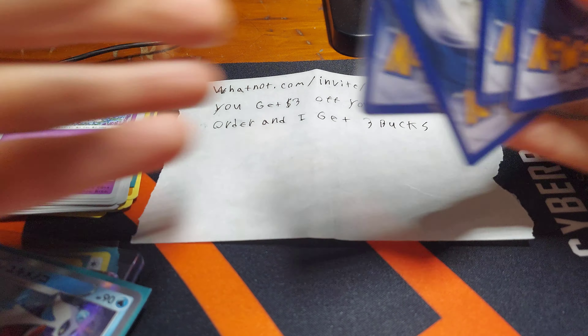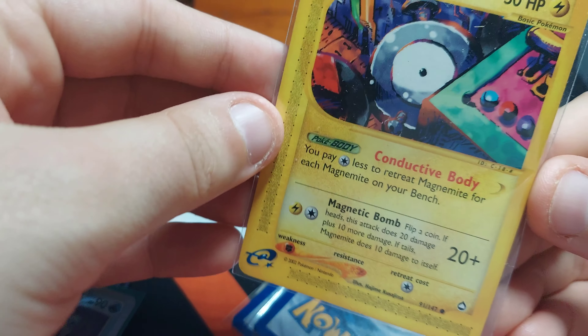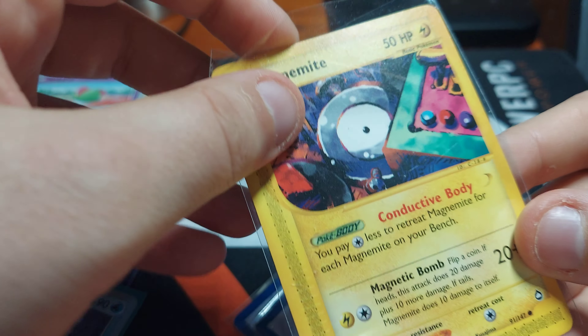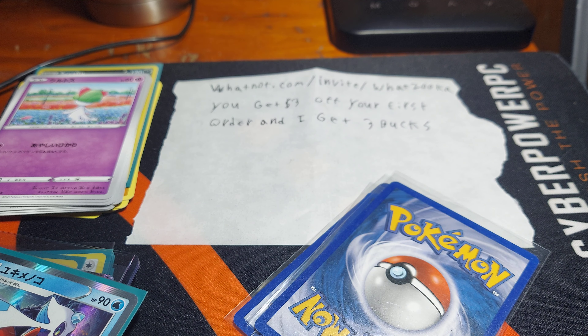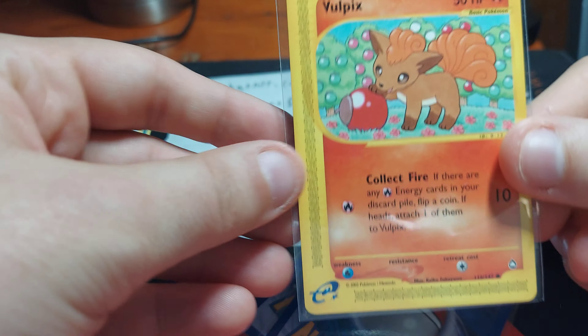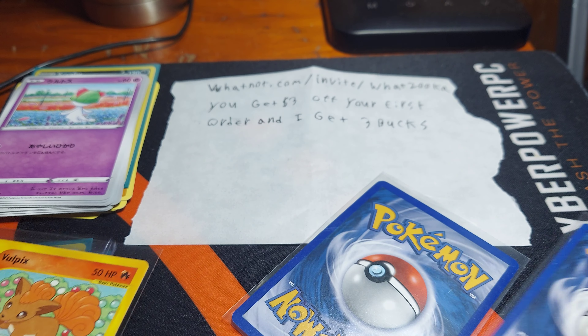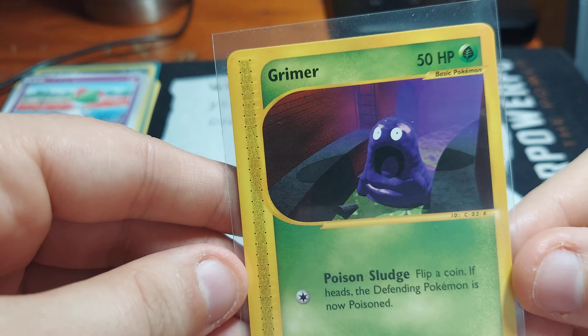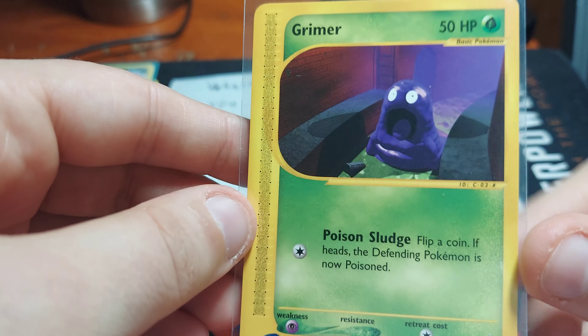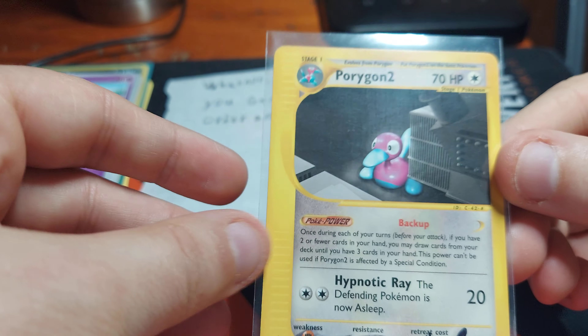And lastly, from eBay, I got some Aquapocalypse cards. Here we have a Magnemite from the Aquapocalypse e-reader set — super cool stuff. I also got a Vulpix, which is super cute. And I got a Grimer, because that is like the best artwork I've ever seen in my life — I had to get it. And I got a Porygon 2.